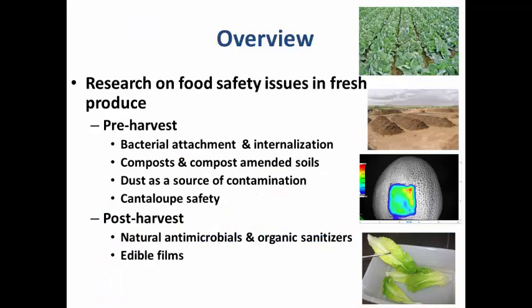Coming to an overview of my talk, I will be focusing on produce safety today. There are two aspects we focus on in my lab: one is pre-harvest produce safety, and the other is post-harvest produce safety. I'm going to give you some sample projects under each of these categories.